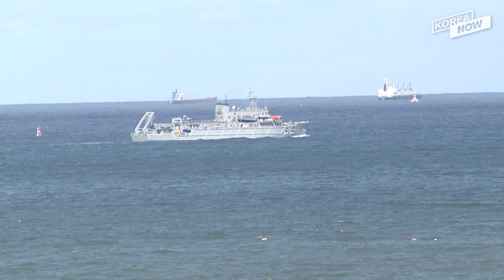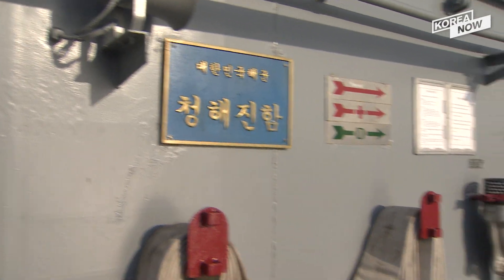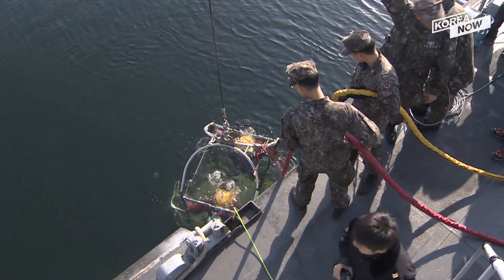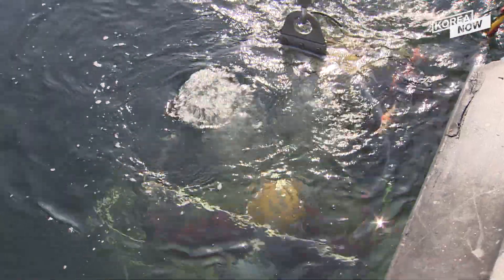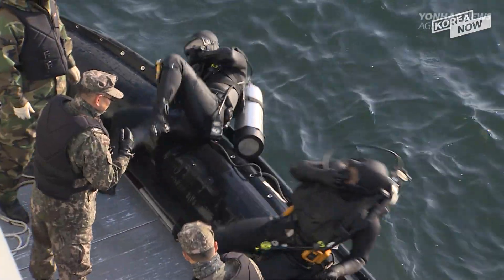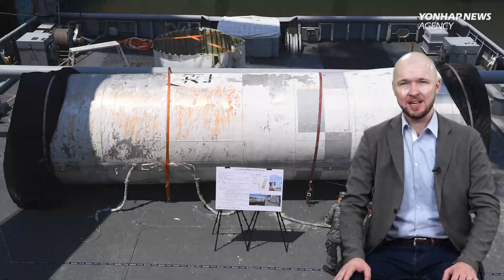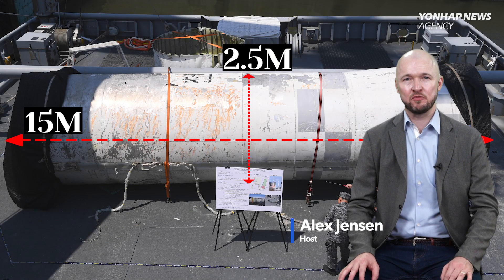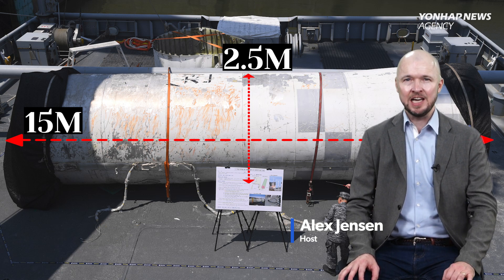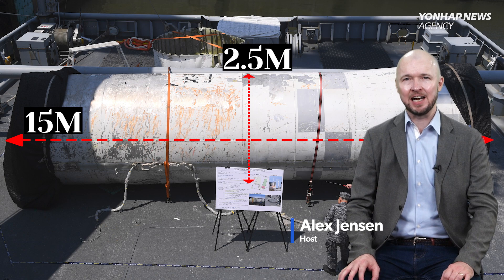As we still await North Korea's second attempt to launch its first ever spy satellite, South Korea has been able to retrieve a large piece of North Korean rocket debris from the Yellow Sea — 15 meters long and two and a half meters in diameter. This is raising hopes of discovering more about that first North Korean rocket that failed during flight late last month.